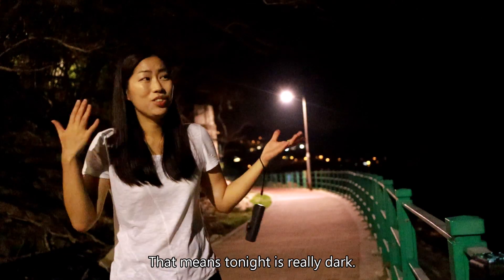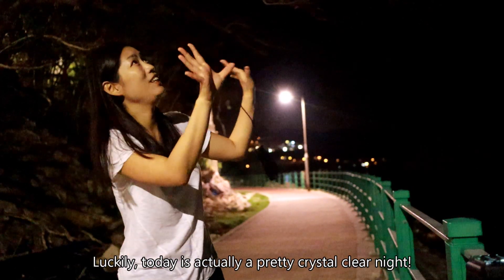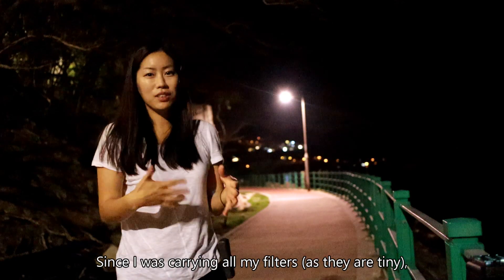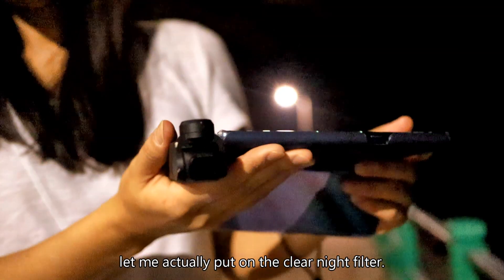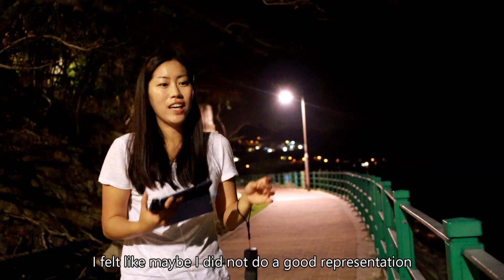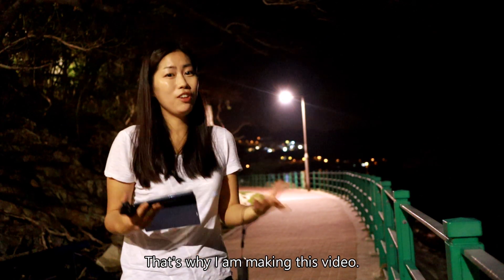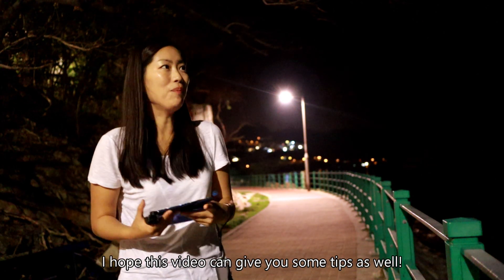Tonight is actually really dark and luckily it's a pretty crystal clear night. I saw so many stars and thought, since I was carrying all my filters, let me just put on the night filter and try it out. The result was stunning and I felt like maybe I didn't do a good representation in the first video, so that's why I'm making this one. If you've already bought the clear night filter, I hope this video can give you some tips as well.